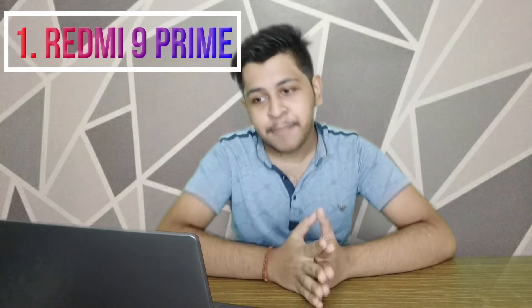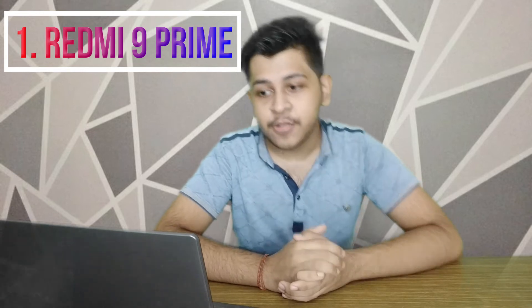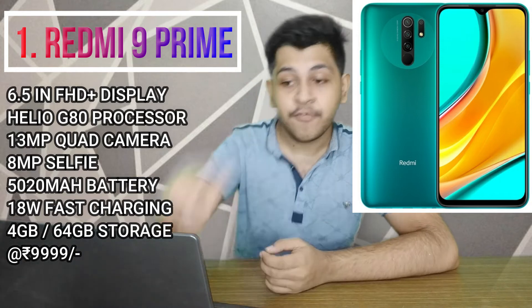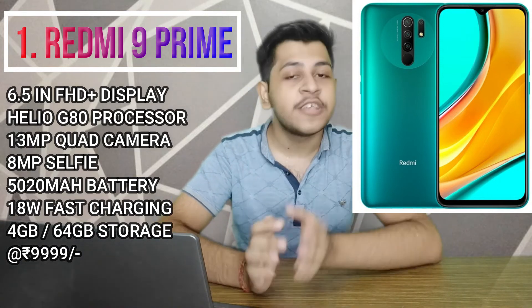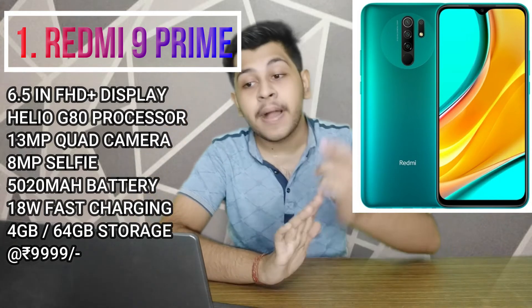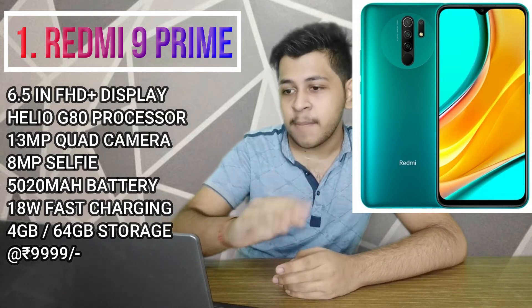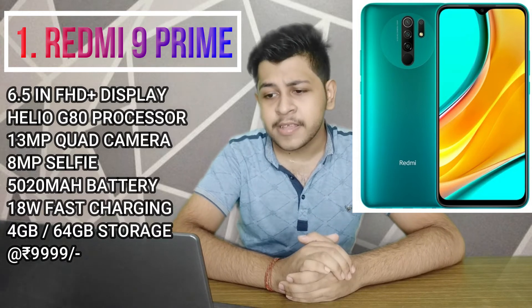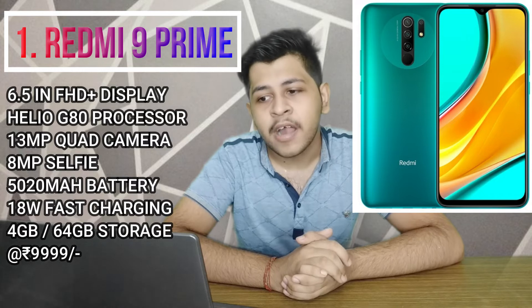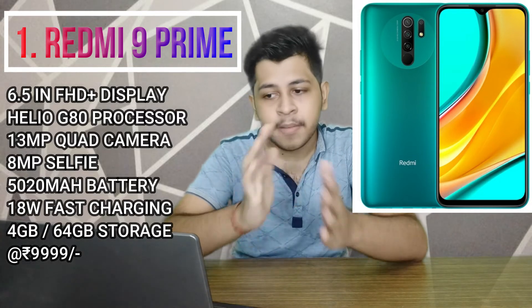Our 1st ranked phone is the Redmi 9 Prime from Xiaomi — an all-rounder that excels in performance, battery, and camera. It stands out with a Full HD Plus display at 6.5 inches, making it the only phone in this budget range with Full HD Plus — giving a much better viewing and gaming experience. The camera setup is a quad camera with 13MP and an 8MP selfie camera with notch design, exactly like the Realme C15.